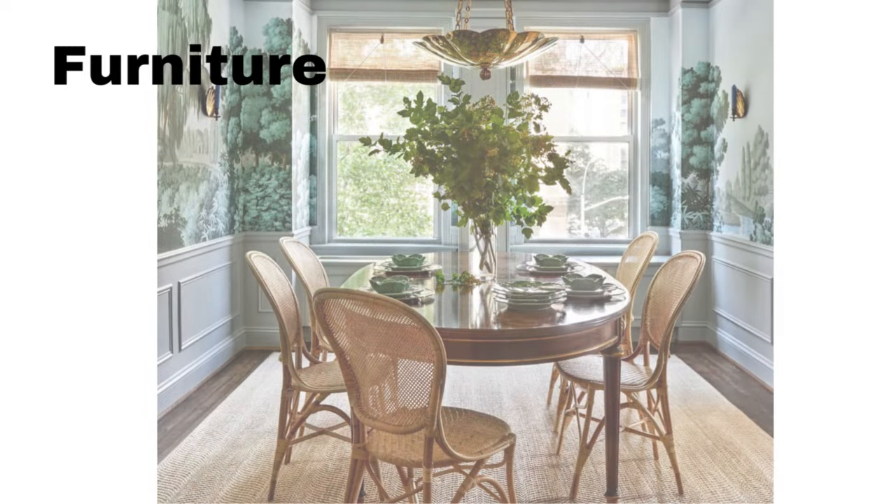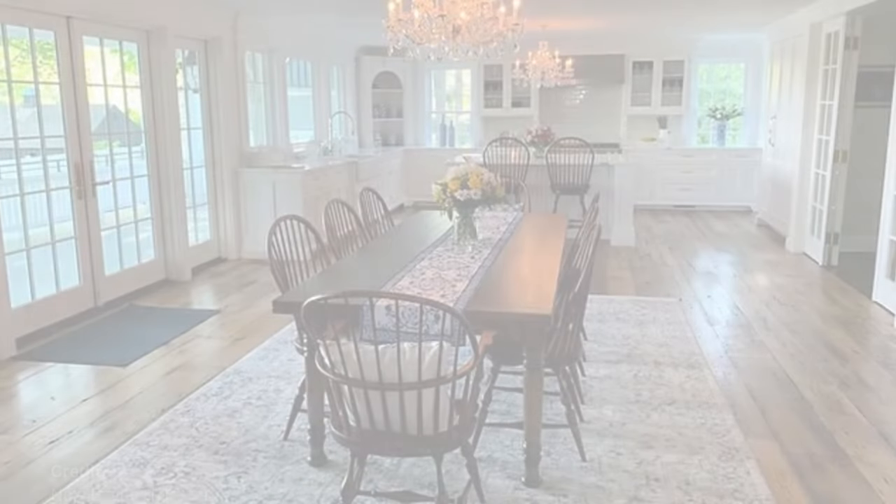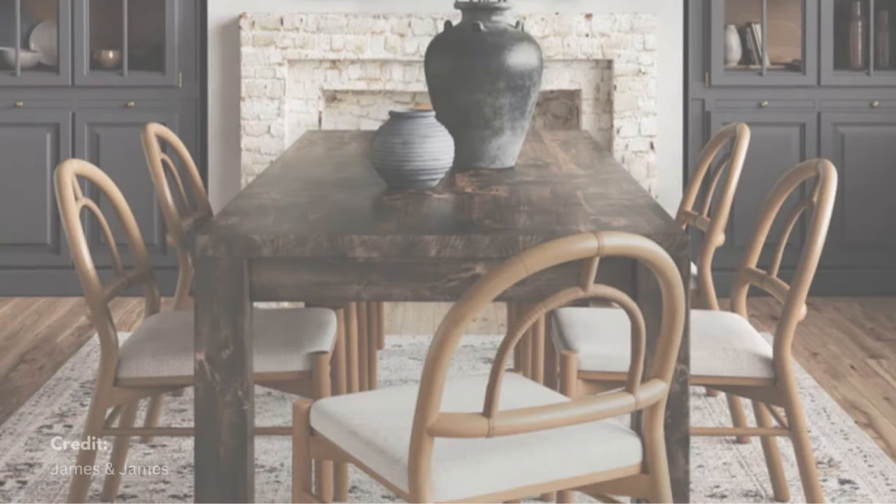Choose dining room furniture made from sustainable materials such as bamboo or reclaimed wood. Add woven baskets or trays for displaying fresh fruits or herbs, keeping them functional yet aesthetically pleasing.